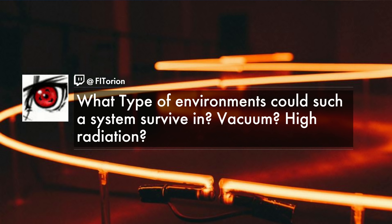A question from the chat room: what type of environments could such a system survive in — vacuum or high radiation? With Caulobacter — the species you've been looking at — could you tell us a little about what environment it needs right now to grow, and whether you think it might survive more extreme environments of radiation or vacuum?